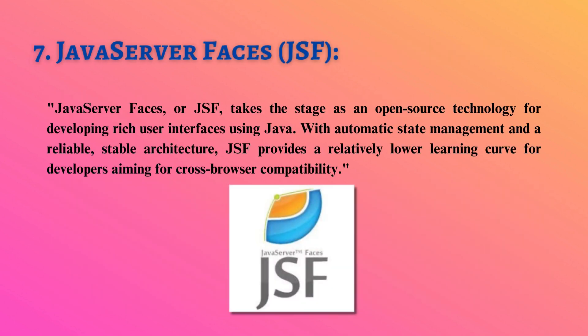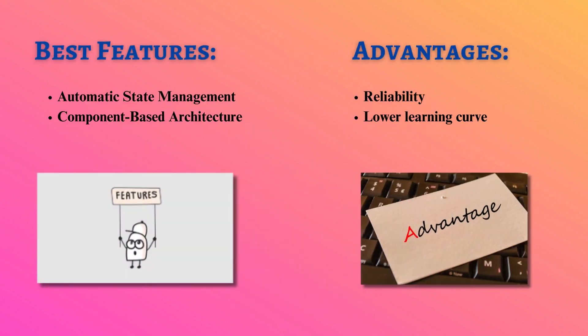Java Server Faces, or JSF, takes the stage as an open-source technology for developing rich user interfaces using Java. With automatic state management and a reliable, stable architecture, JSF provides a relatively lower learning curve for developers aiming for cross-browser compatibility.